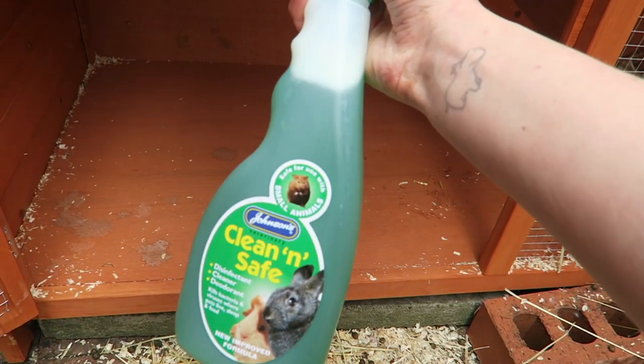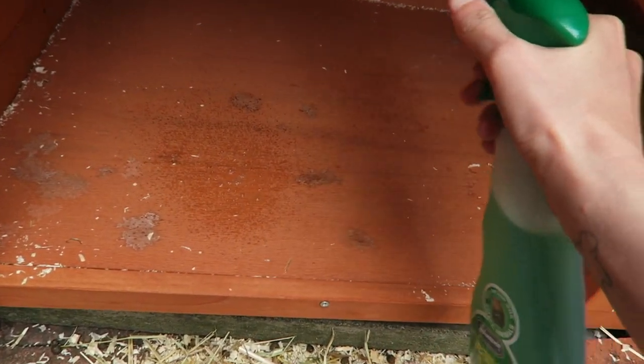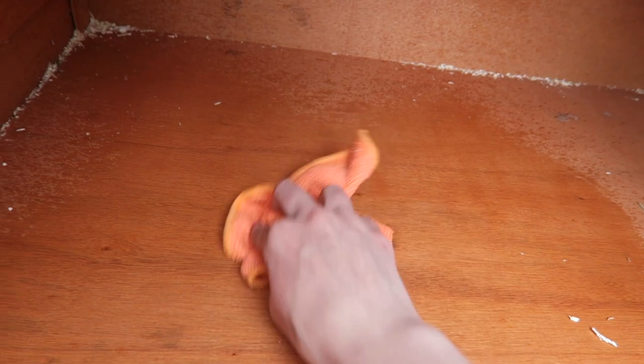Today Jamie helped me with a lot of the cleaning tasks, which was good because I probably wouldn't have been able to get them all done otherwise. All I'm doing is sweeping out their cage and then using this pet-safe spray.